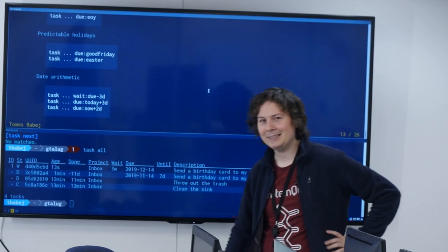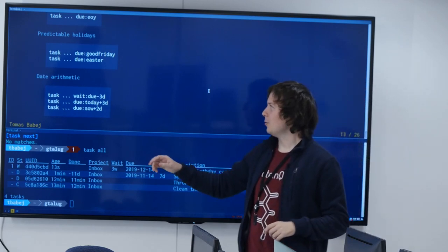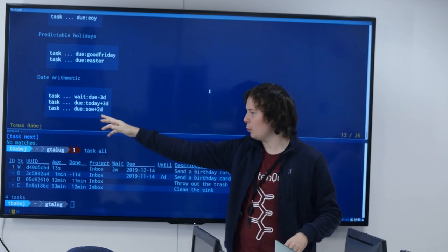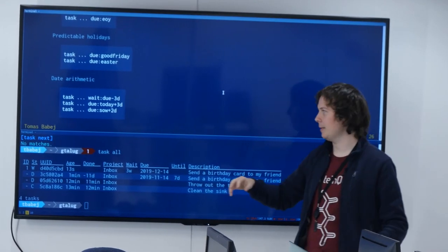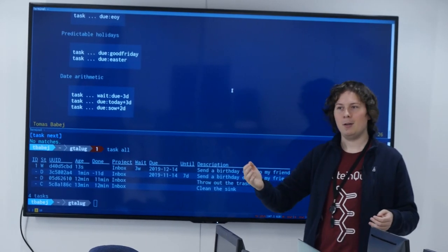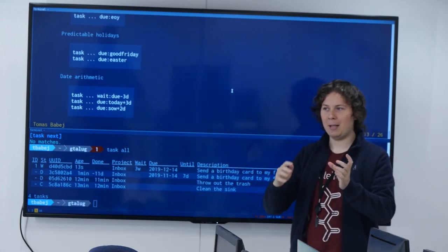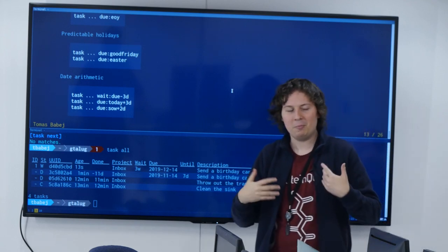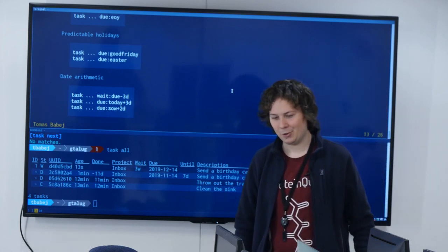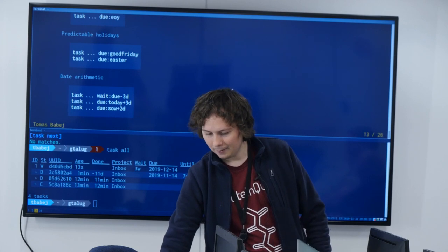TaskWarrior supports date arithmetic. You can take any relative time anchor like 'today' or 'start of the week' and add any interval to them. For example, if something is due by tomorrow at 6 PM, the easiest way to express that is 'tomorrow+18H', meaning tomorrow plus 18 hours. This avoids having to type out a full date format.